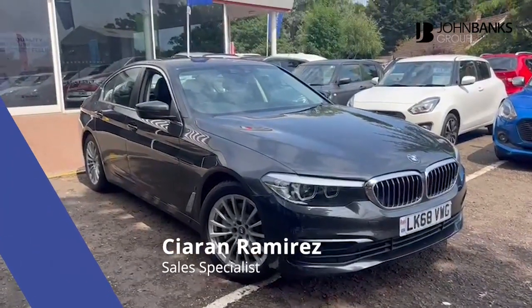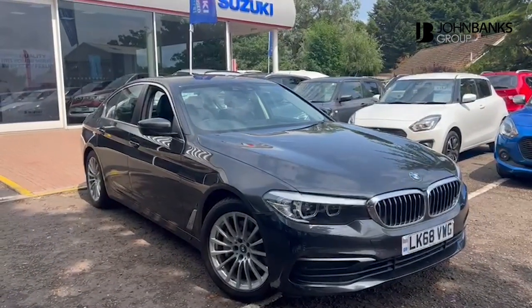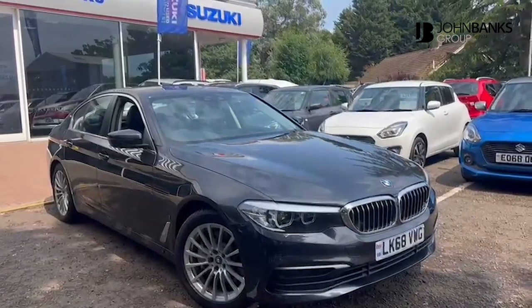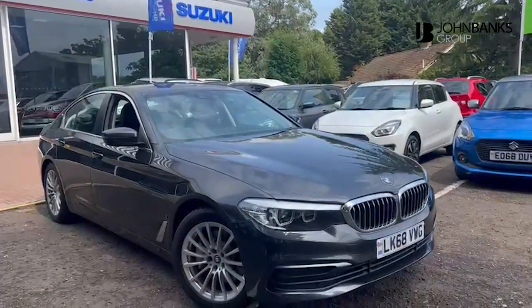Hi there, Kieran here at John Banks Suzuki in Ipswich. Today I'll be showing you around one of our pieces of stock, which is this BMW 5 Series. It's the 530e plug-in hybrid, finished in a lovely dark grey colour with 18-inch wheels in polished silver.